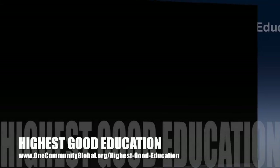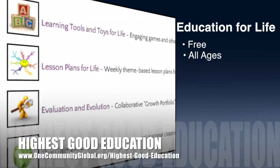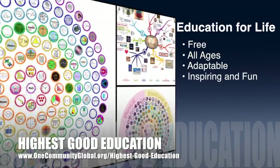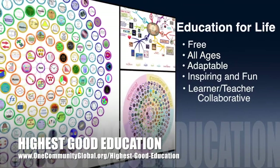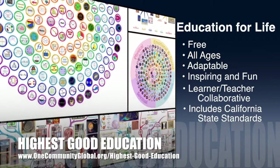One Community's approach to highest good education is open source and free shared, designed for all age groups, adaptable to any schooling environment, inspiring and fun for all participants, learner- and teacher-collaborative, and it includes California state education standards.